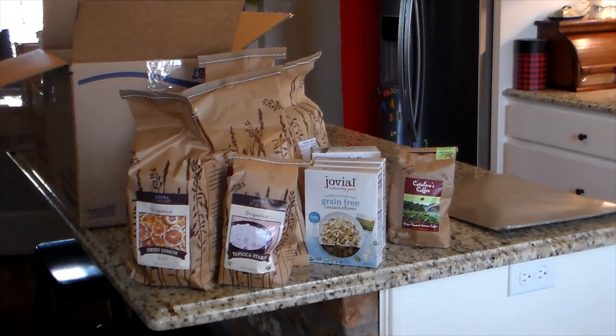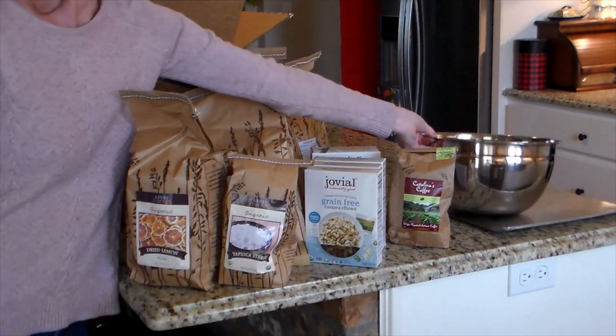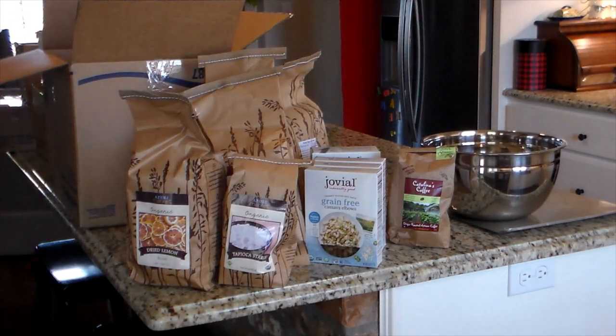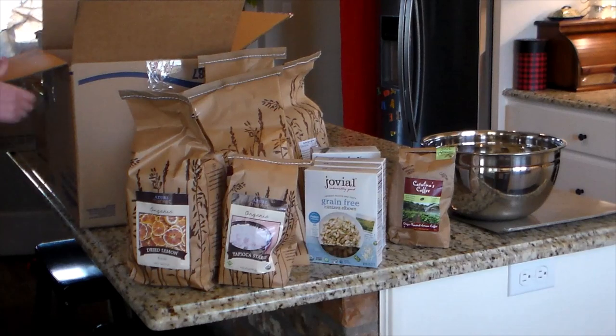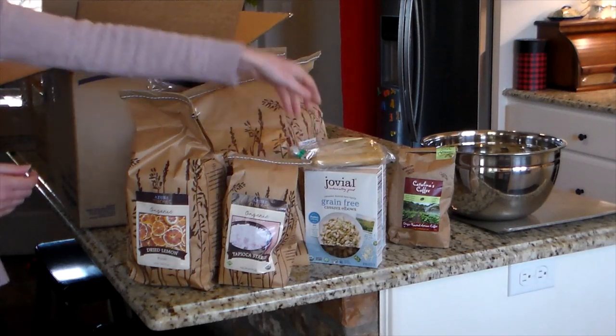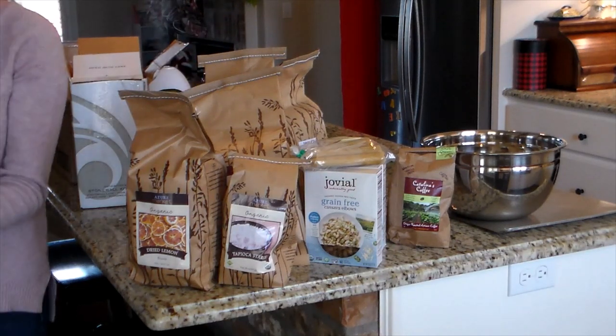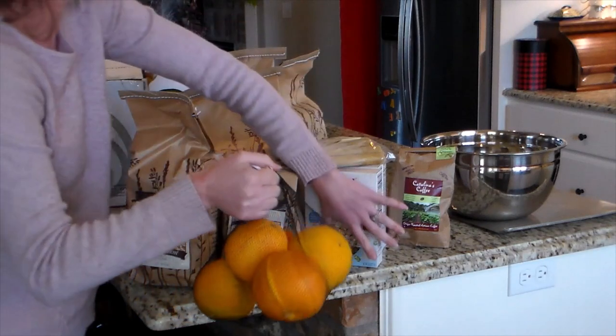Tapioca starch is what I like to use instead of cornstarch for thickening. I also got dried sliced lemons — you can cook them on the stove for scent, put them in a drink, or hang them on the Christmas tree, though that ended up not happening this December.